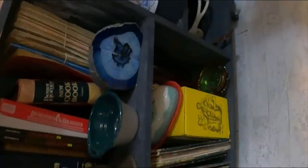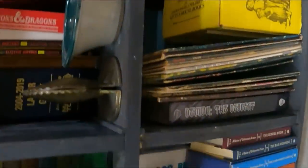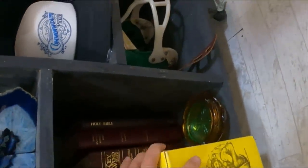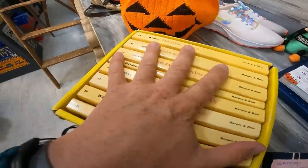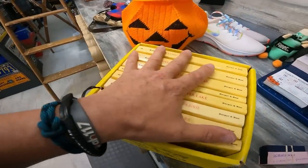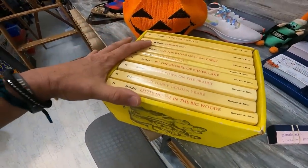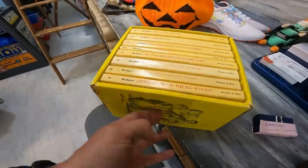Sold some Little House on the Prairie books here — these sold for $20 plus shipping. I think we've bought two of these in the last year. My daughter loves reading books and loves Harry Potter the best, but these are ones my wife read, and I think they've read some of them together. I know they've watched some of the old TV ones too. That's a pretty cool set.